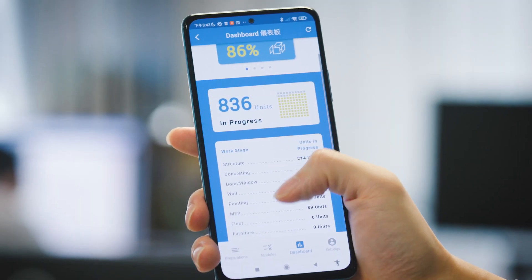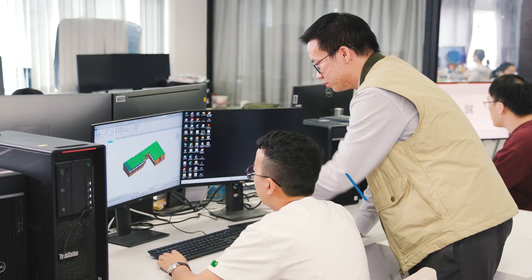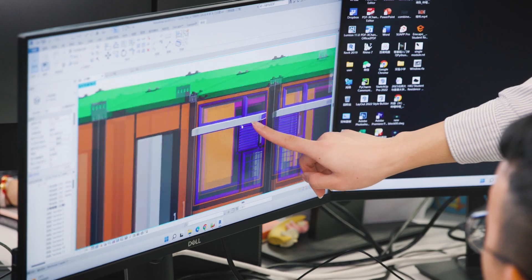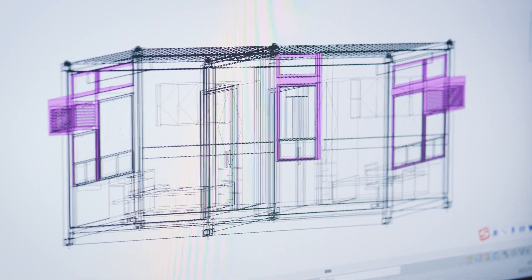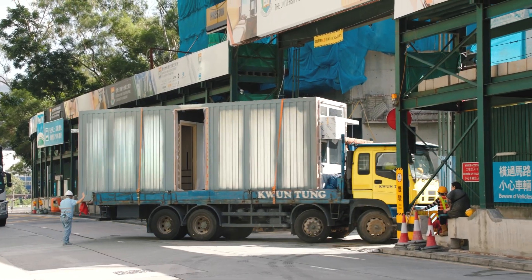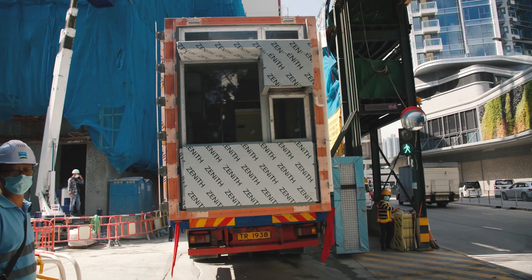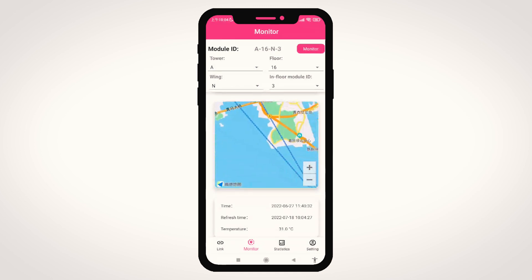The e-inspection platform is absolutely necessary in order for us to inspect every single stage during production. Most importantly, this construction methodology is turning the conventional construction method into manufacturing, meaning every work is carried out in the factory. Once the modules are completed, they are transported across the border to Hong Kong, and the whole process is monitored by our award-winning technologies.